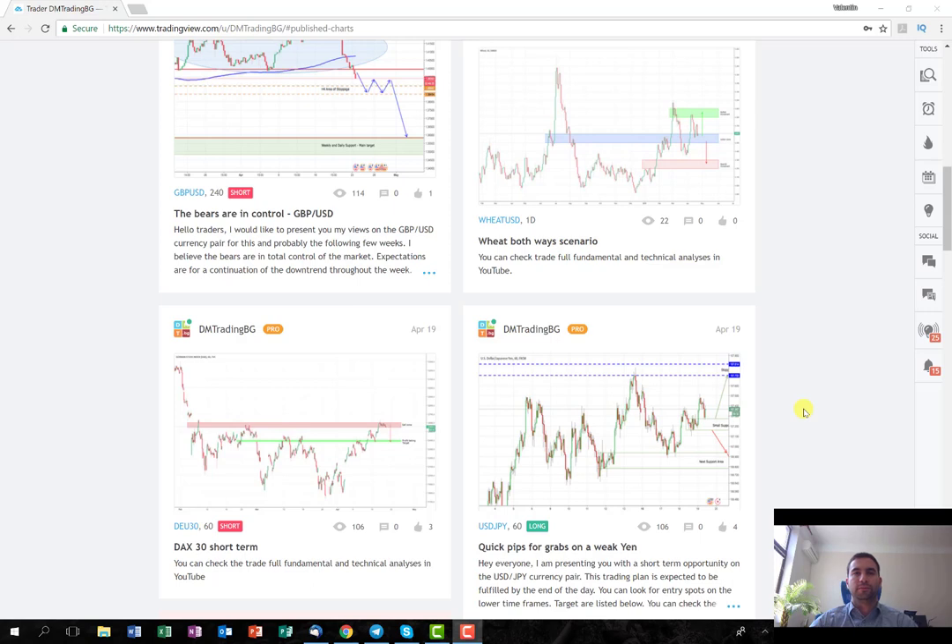Hello everyone, it's a beautiful sunny Friday here in Sofia and it's time for my weekly recap video. I'm going to start with the last trade from the previous week.